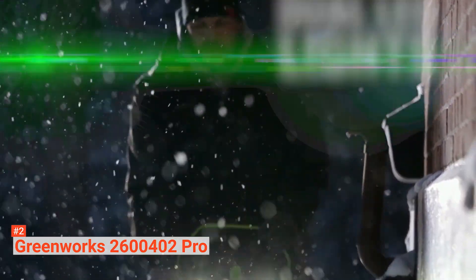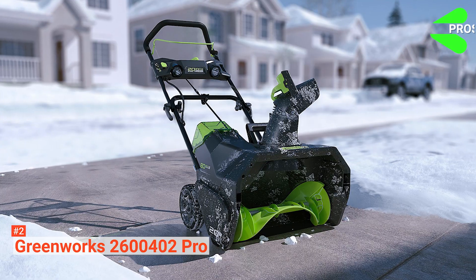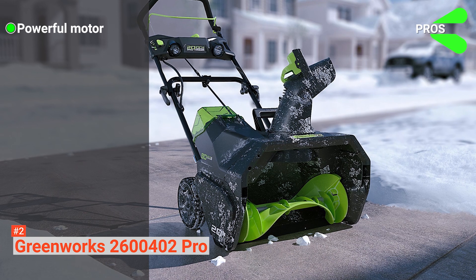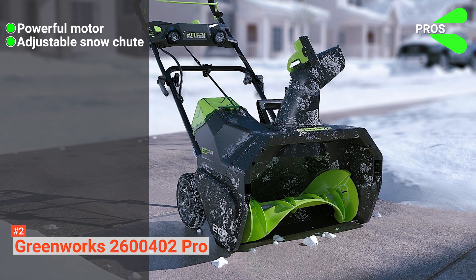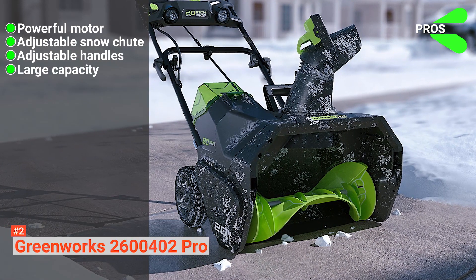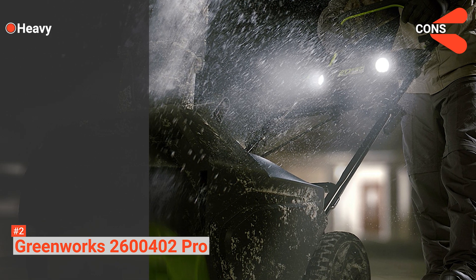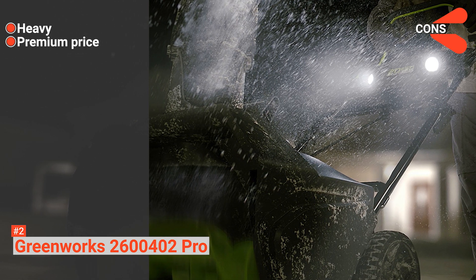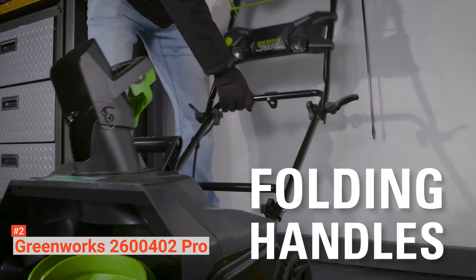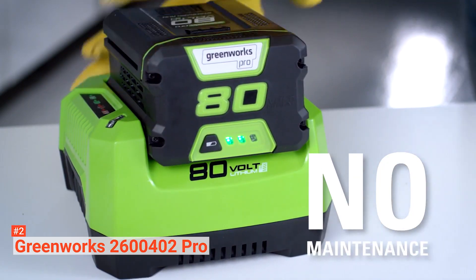If the machine does not start, remove the battery from the snowblower, warm it indoors for 10 minutes, and reinstall it again. Its pros are: its powerful motor provides a 20-inch clearing distance and 10-inch cut depth, it comes with an adjustable snow chute, it is built with adjustable handles for height, and it has a large capacity. However, the cons are: it is heavy, and it is expensive. If you are looking for a powerful cordless snowblower, take a look at the Greenworks 2600402 Pro — it is a heavy-duty machine that is perfect for heavier snow conditions.